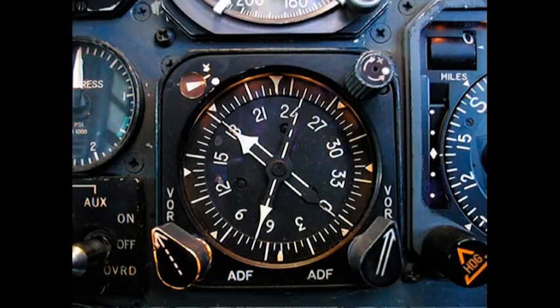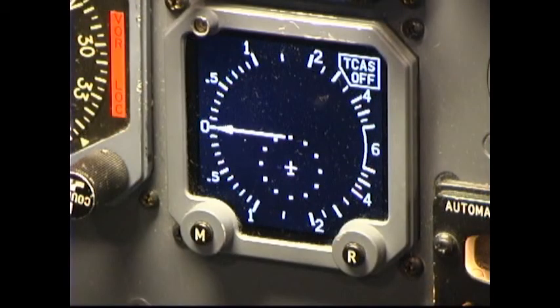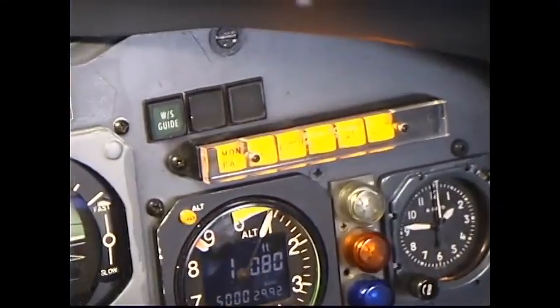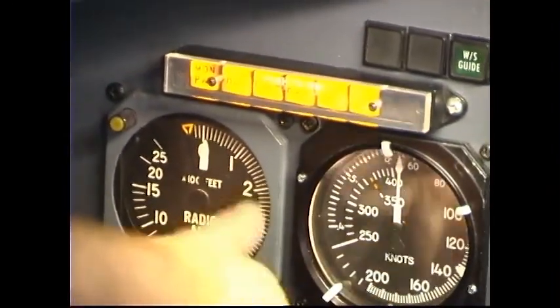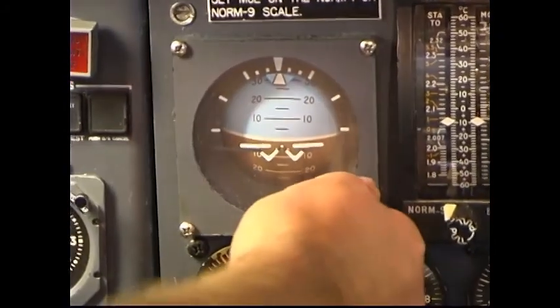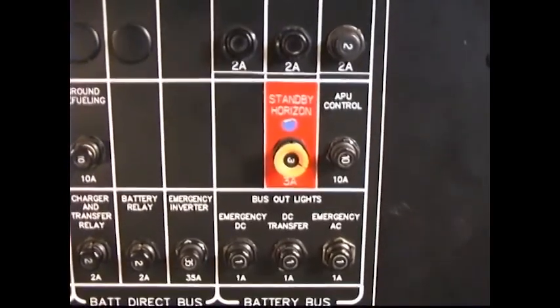Note: system synchronization is indicated by the compass enunciator indicating in approximately the mid position. Prolonged indication to either side indicates the system is out of synchronization. During taxiing, turning, and rough air, the compass system may be out of synchronization for a short time. Depress the comparator test button — all legends on both comparator panels should illuminate. Note: the monitor power light may not illuminate. If desired, pull the circuit breaker for comparator power located on the radio bus to check for monitor power illumination.